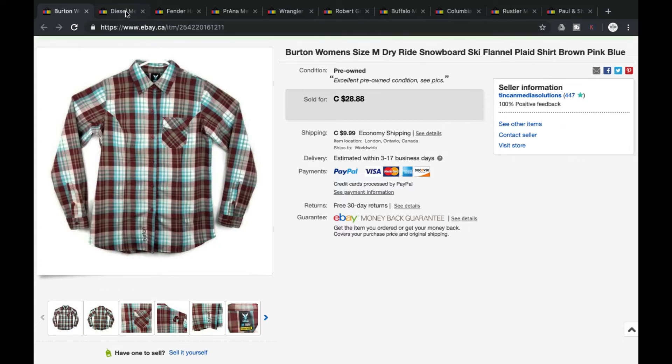Next up, we got a Diesel. This is a western style, orange plaid. Diesel is a really good brand, especially when it comes to jeans. This was a pearl snap as well — definitely something you want to be on the lookout for with long sleeve shirts. We were asking $36.99. We accepted a best offer of $27 plus shipping, so it was a grand total of $36.99.